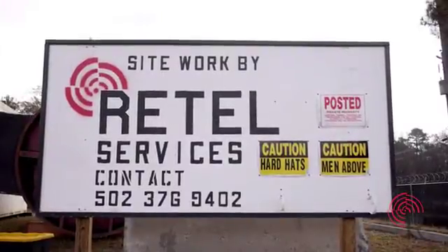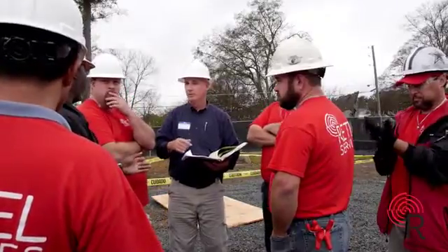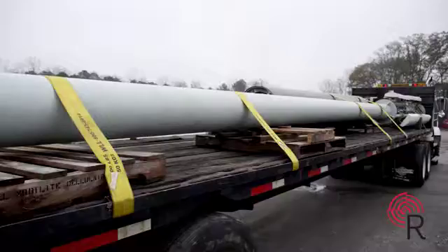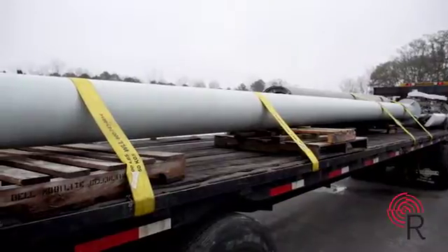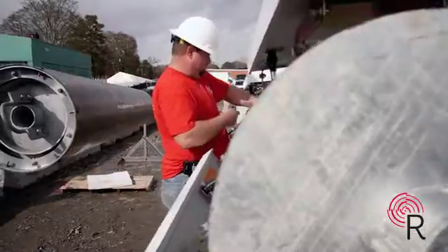Retail Services is a complete, in-house, turnkey site development company for the wireless industry. Parts of Retail Services include the sale or lease and installation of composite poles. Retail's composite poles come in any color and in any height up to 100 feet.